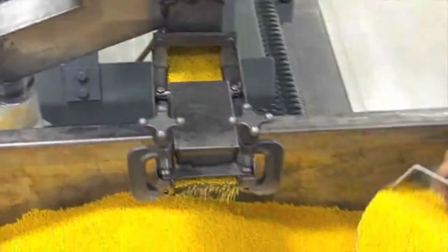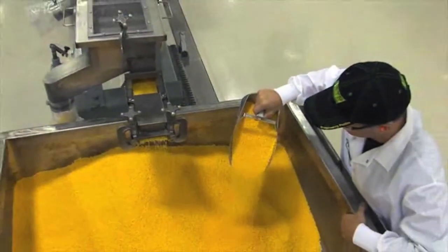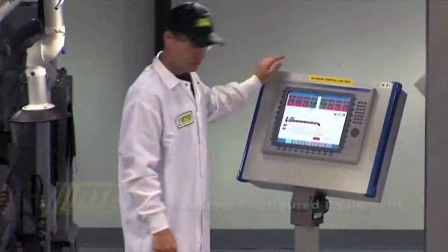The ultra-clean compounding center employs additional good manufacturing practices, such as a complete extruder teardown and cleanup between every run.